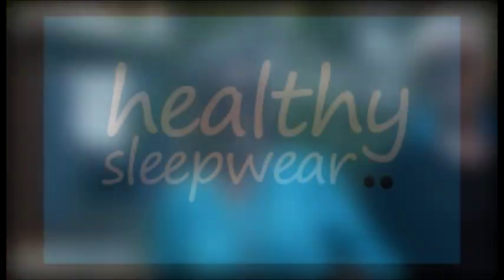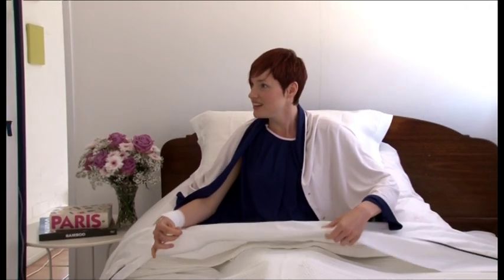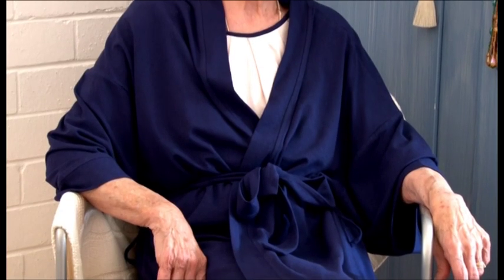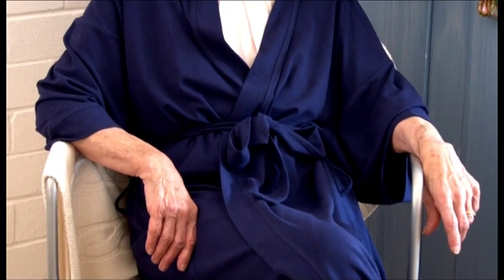Looking good and feeling comfortable make us all feel better every day, and even more so when we are experiencing health challenges. Healthy Sleepwear takes care of you when you most need a little extra TLC, perfect for hospital stays, pregnancy and maternity.